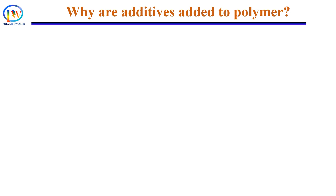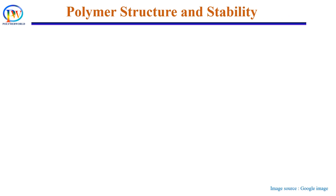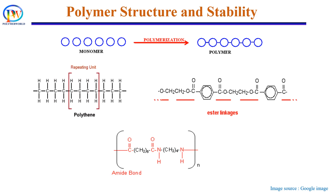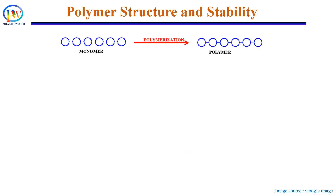Additives are added to the polymer for two reasons. First, to prevent degradation of the polymer. As we know, polymers are formed by joining several monomers like ethylene, propylene, styrene, etc. The monomers in the polymers are mainly connected by carbon-carbon, amide, or ester bonds. These bonds are not very strong, and in the presence of extreme conditions like high temperature, UV light, oxygen, or moisture, these can easily break.